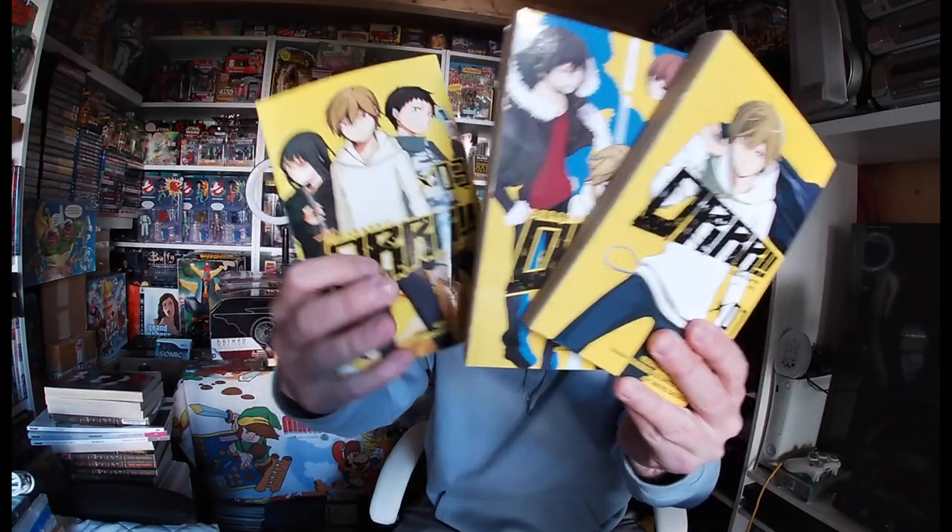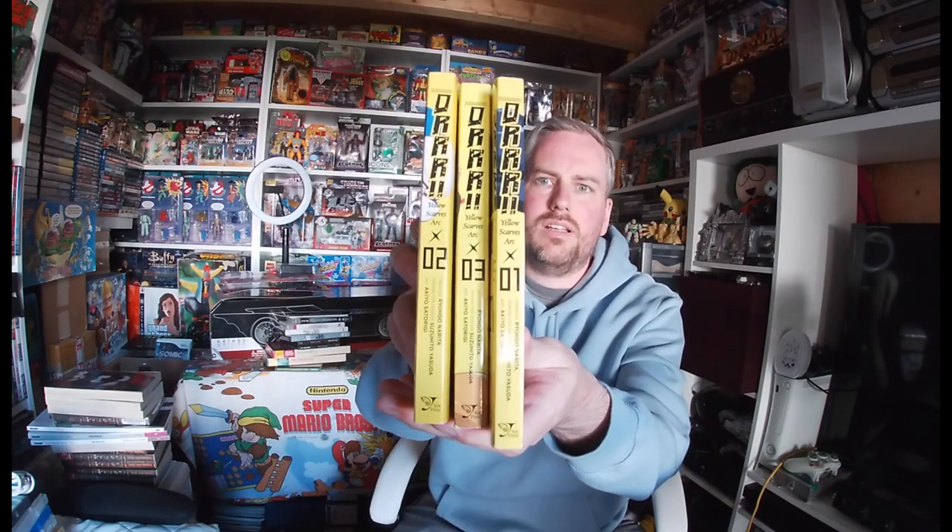There are also these books in a yellow set — same series name as the previous ones. There's a bookmark in there too. You never know, sometimes people put money in books — I've had it happen before. These were part of the bundle deal as well, along with another number one.